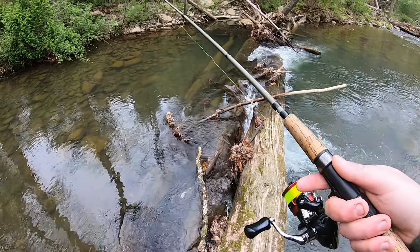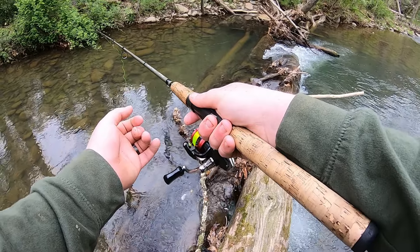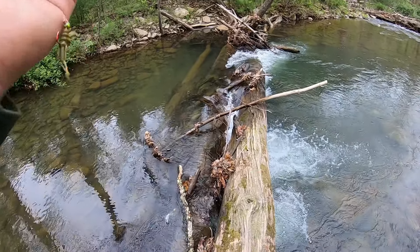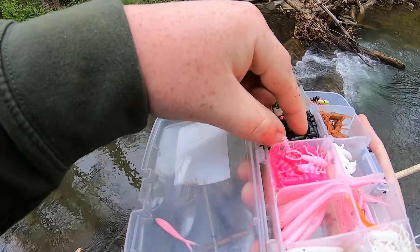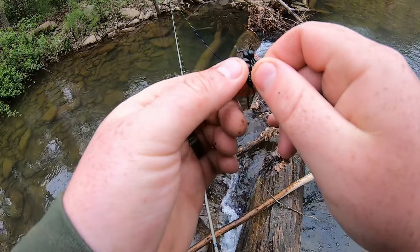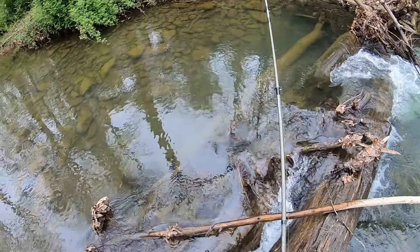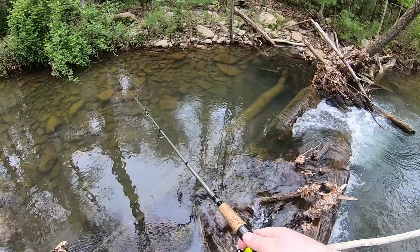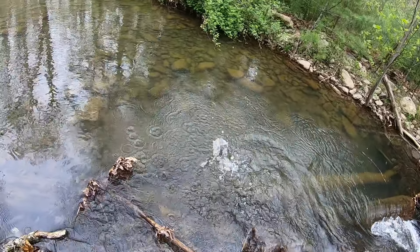There's a trout sitting right there! Got one — oh, little brookie right there, tiny little brookie. I'm going to switch to the black. Yep, right there — he came out and nailed it!